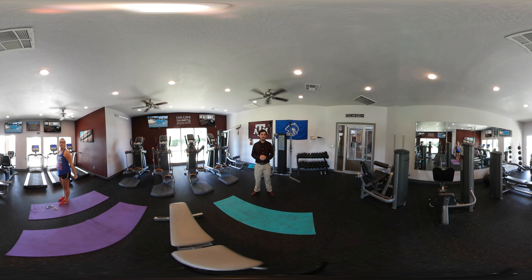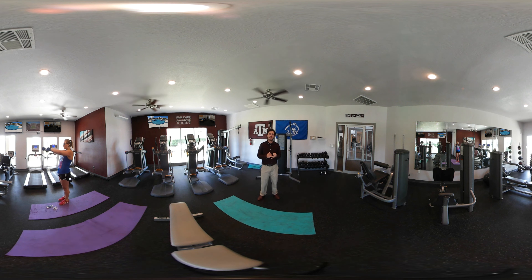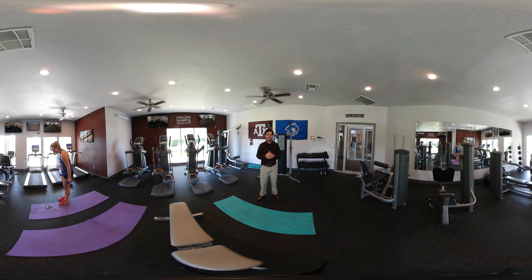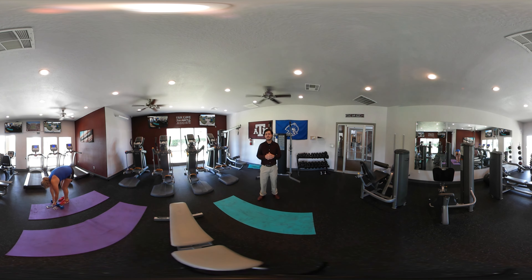Welcome to our fitness center. Our fitness center has plenty of machines in here. We have plenty of cardio machines as well as cable machines. We also have a large amount of dumbbells and medicine balls. The fitness center is open 24 hours a day, 7 days a week, for all residents to access the fitness center anytime they want.